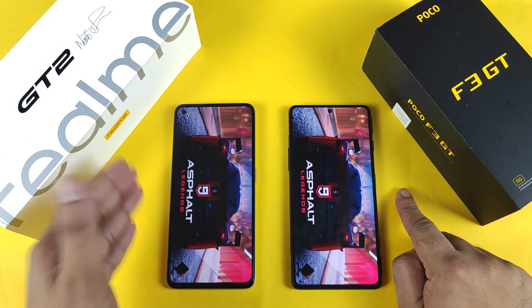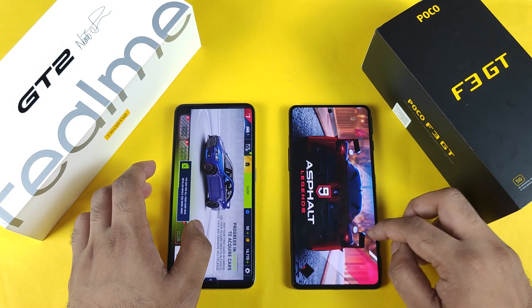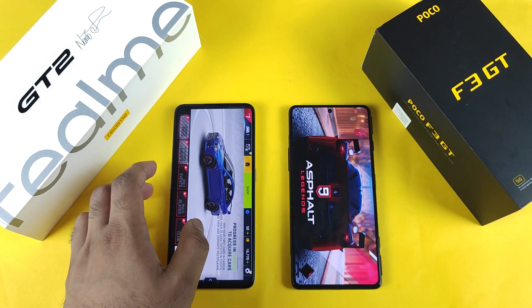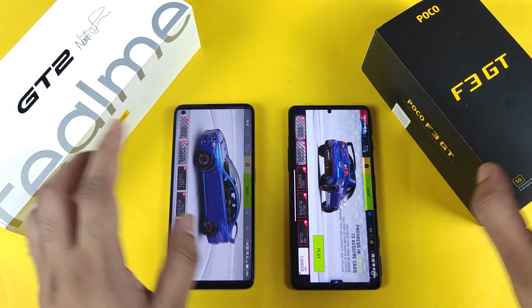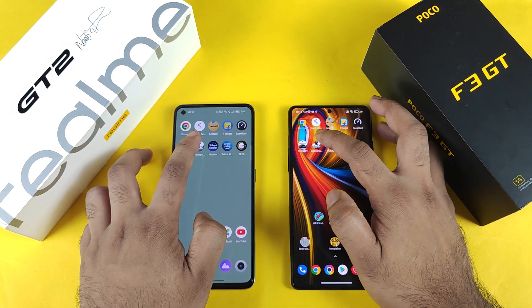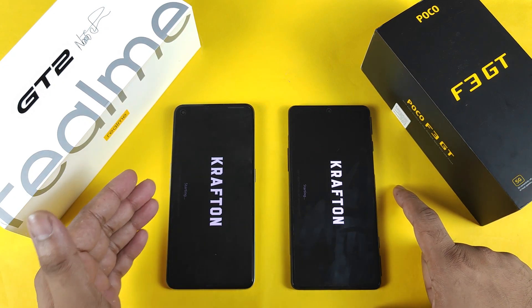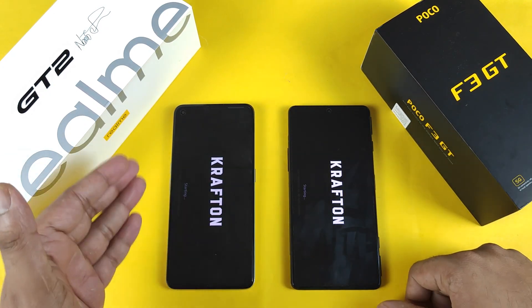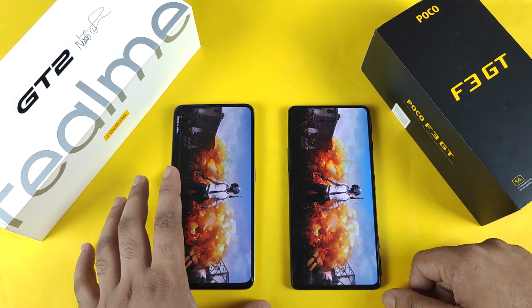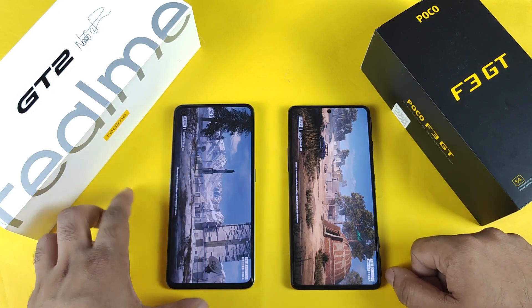Dimensity 1200 versus Snapdragon 888 — that's the processor comparison. Let me go back to the home screen on the POCO F3 GT. Next is the Battlecons mobile game. This Battlecons mobile game and Asphalt 9 I did not add into the game space, because if I add them to game space and RAM management is not good, people will blame the game space. That's the reason — no game space is enabled on the Realme GT2 while opening these game applications.